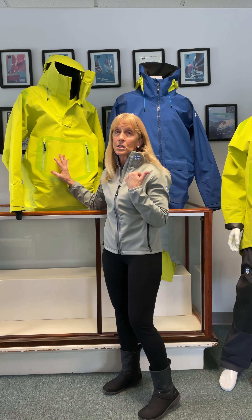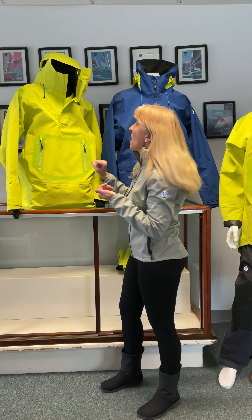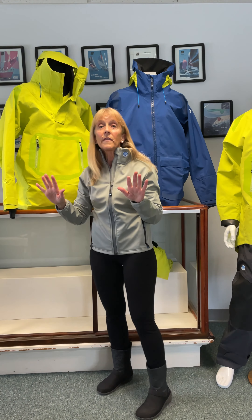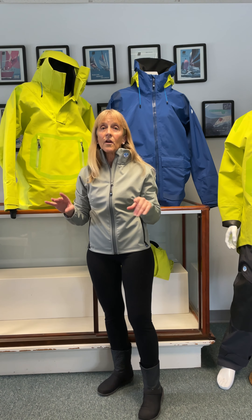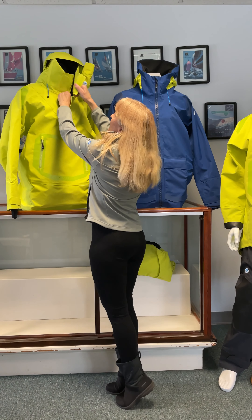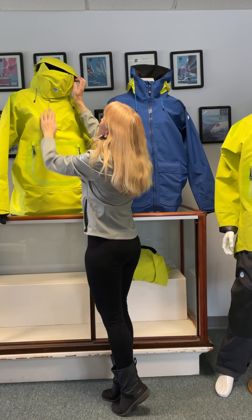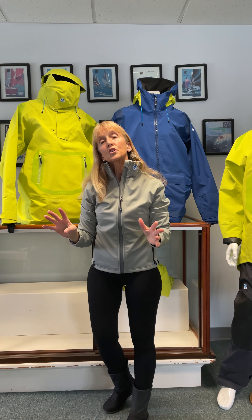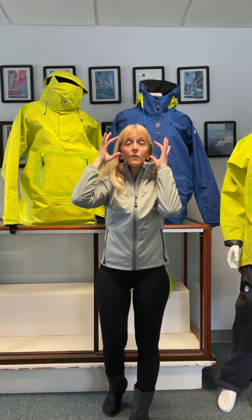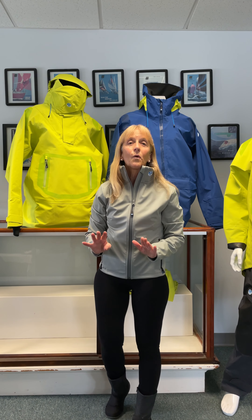It uses the same 240 gram per square meter tight weave fabric with the Gore-Tex Pro membrane as the Atlantic smock. This one's a little bit different though — Southern Ocean. Anyone ever been there? If you have, you know you need a hood. The worst elements in the world are in the Southern Ocean. So you have a great high collar here with a chin guard, and then a terrific hood that has adjustments all over. Most people wear goggles in the Southern Ocean — you're completely covered, which is really important when it's snowing. You don't want to be wet and you don't want to be cold.